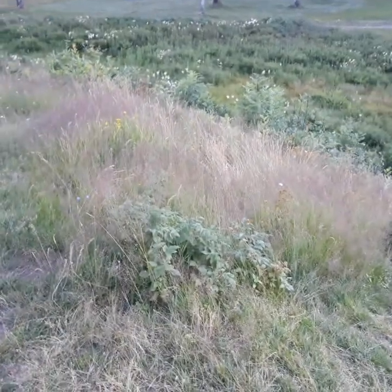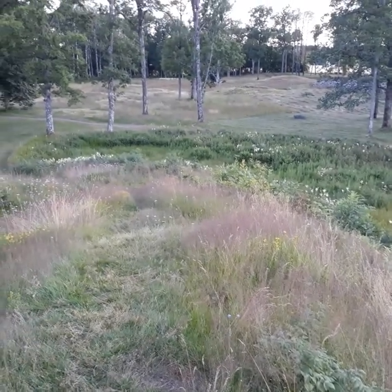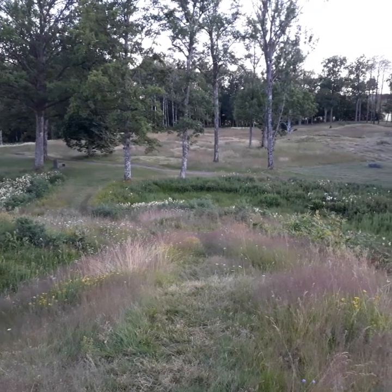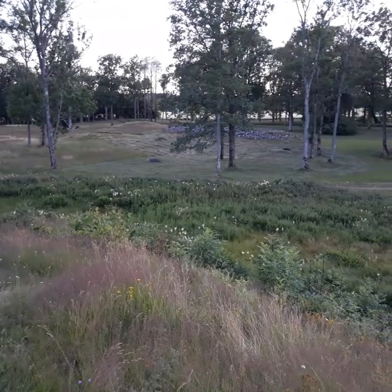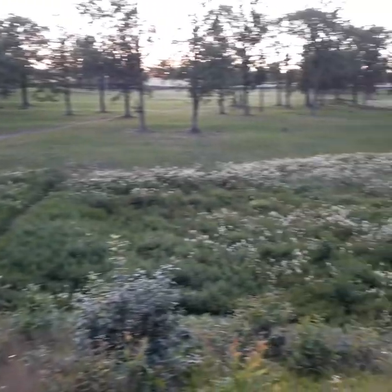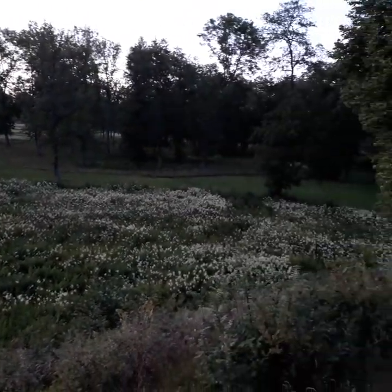I'm standing on top of probably one of the largest burial mounds. You can see the terrain through those trees is not exactly flat. There are several more mounds over there, including a rock tulum and one large one through the trees, and several more.